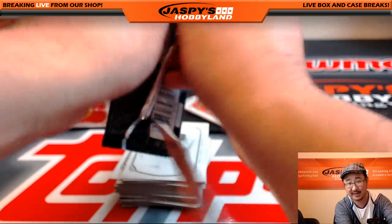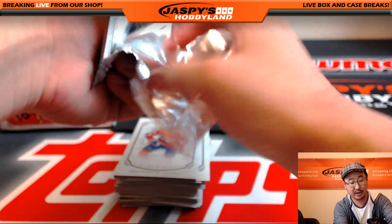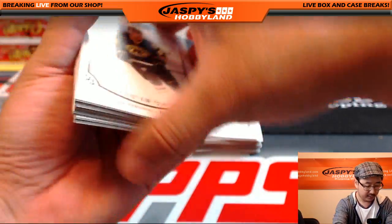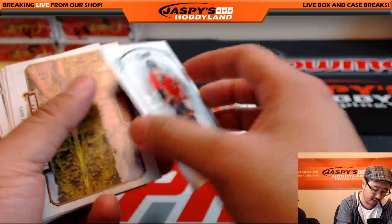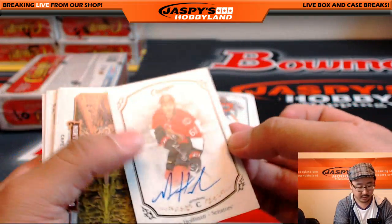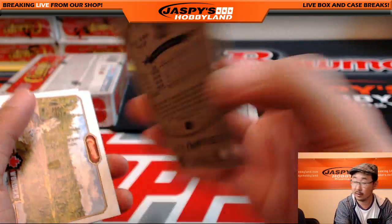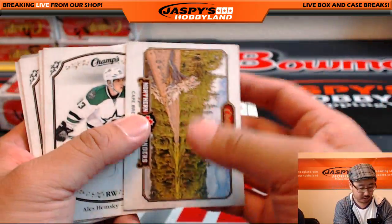We've got Super Break Frozen Heirlooms as well — brand new product, 75 hits in there, random teams — that's a fun break. And we've got a new football mixer on the website, so check out that football mixer for you football fans out there. Next little stack — good luck. There's our first autograph: Mike Hoffman for the Senators. Nice on-card auto, not numbered. Going out to Nick Gowder with that one.